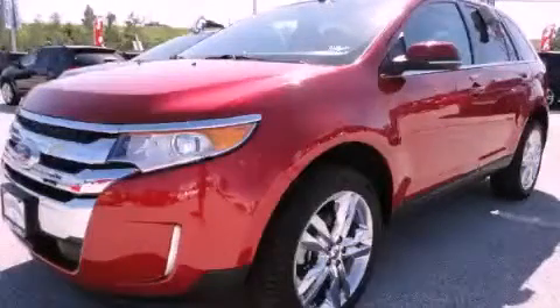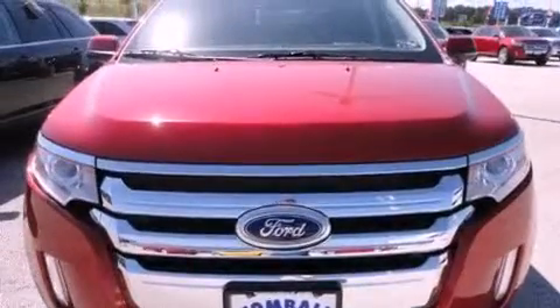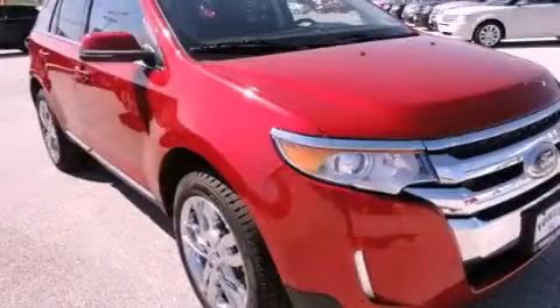This is a brand-new 2012 Ford Edge — functional utility for a modern lifestyle. It has a 3.5-liter six-cylinder engine and an automatic transmission.